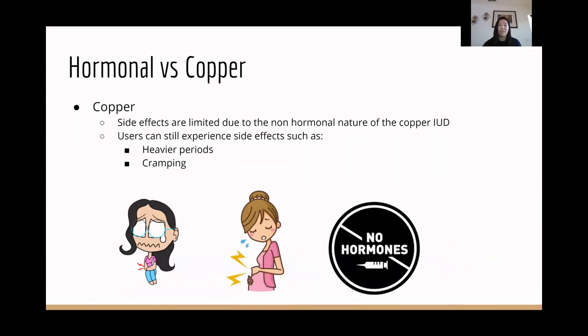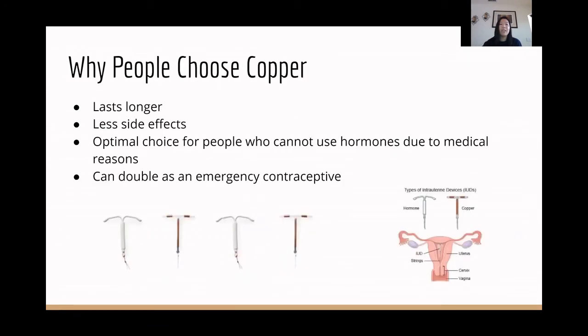It typically does not have as many side effects as hormonal because it lacks any hormones, but the two most common side effects are heavier periods and cramping. The reason why most people choose copper is simply because it lasts longer — you can put it in and forget about it for almost a decade. It has fewer side effects, and it's also a better choice for people who can't use hormonal medications due to other health conditions. And it can double as an emergency contraceptive. So now Megan will explain how the copper IUD works.